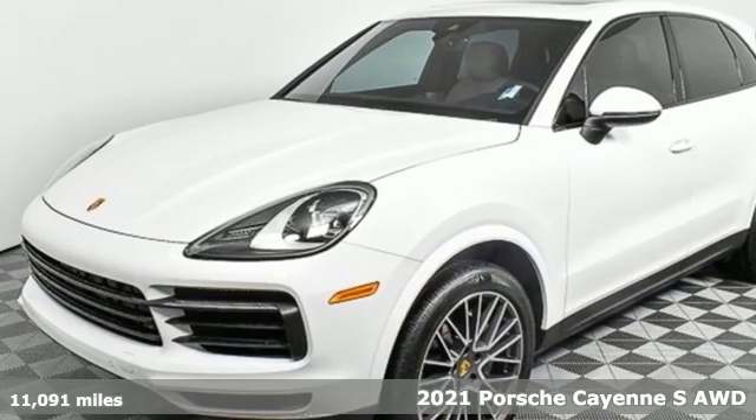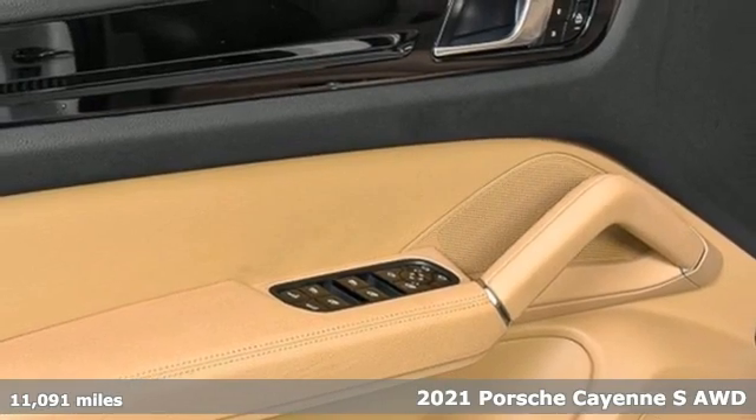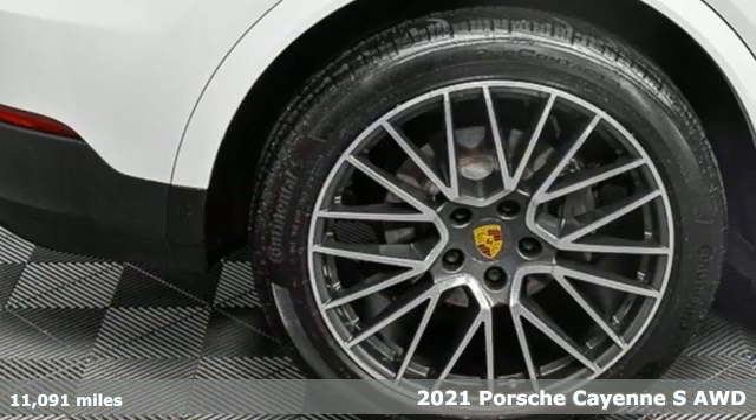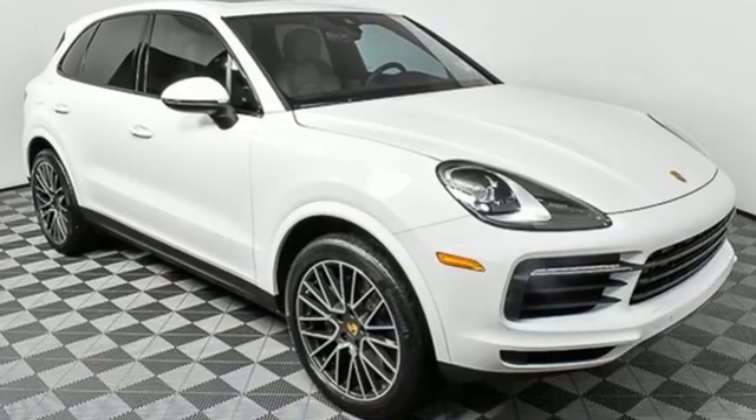Here's a 2021 Porsche Cayenne. What happens when you spice up capability? This Cayenne is built to handle your logistical needs as well as your fervor for fun. You'll look forward to every drive with features like these.